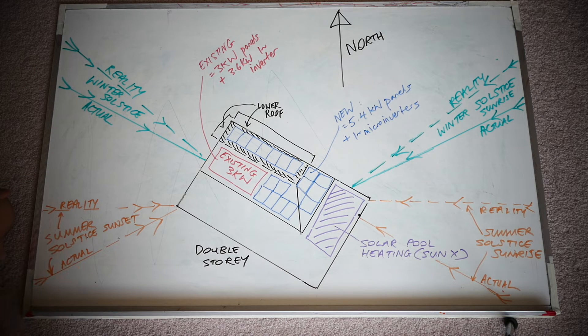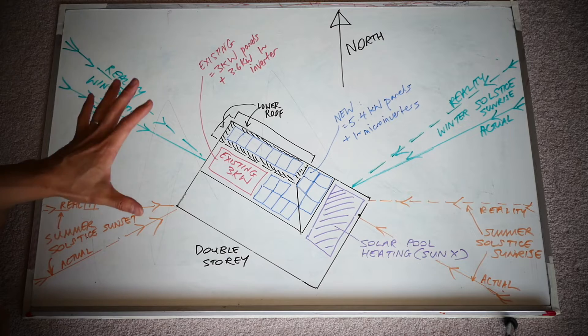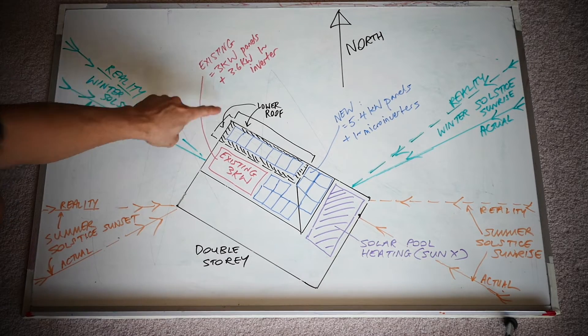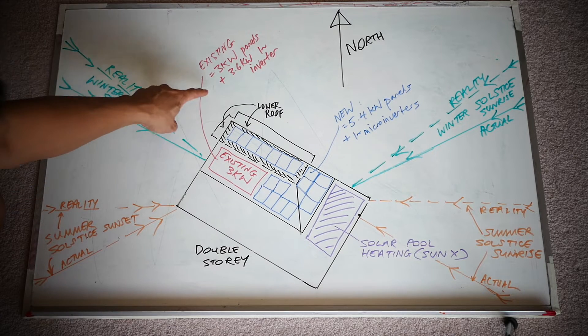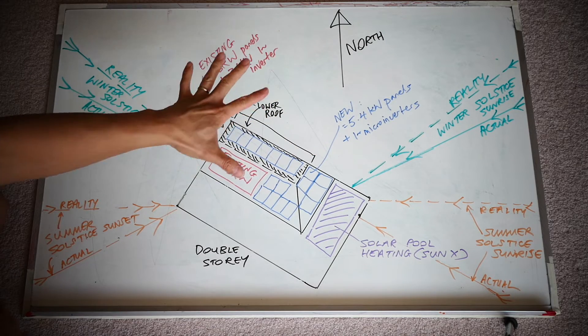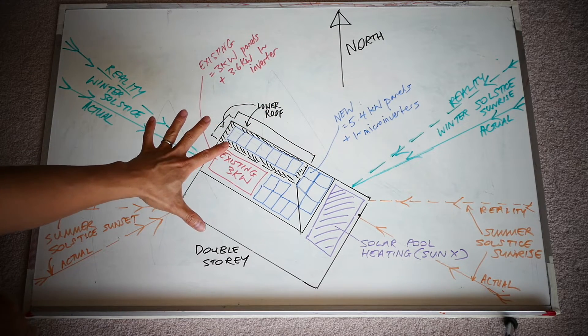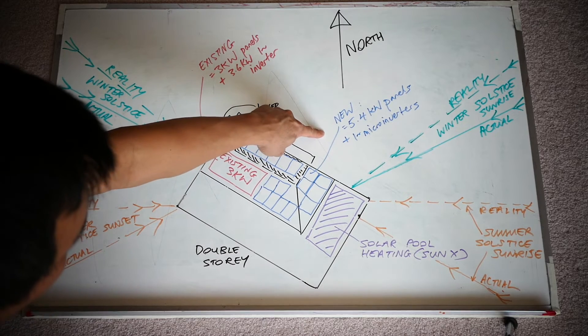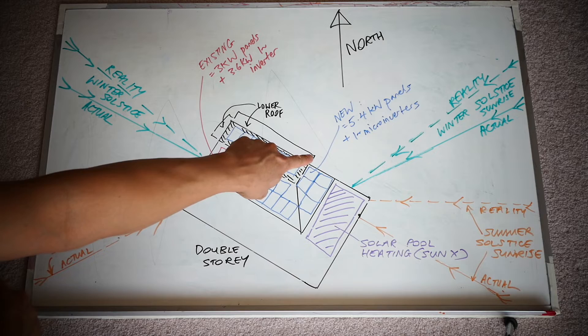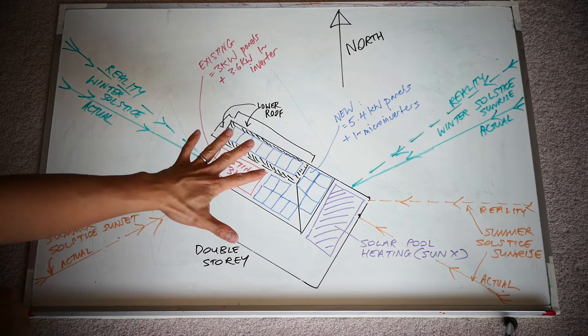Hey guys, you're with Tesla Tom. Thanks so much for joining us on Ludicrous Feed. In front of me here on the whiteboard are my plans for installing new solar panels on my roof. The red here is my existing 3 kilowatt panels running off a 3.6 kilowatt single-phase string inverter. The blue represents the new panels I've planned - 5.4 kilowatts worth of panels plus single-phase microinverters by Enphase.